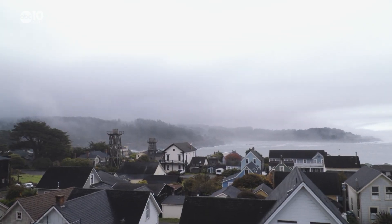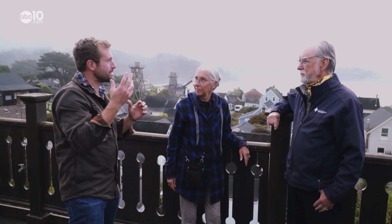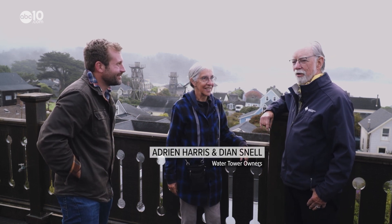Once on top of the towers, you get a spectacular view of Mendocino and all its water towers. What is it like to sleep in a water tower? The views from this one are wonderful — it's so nice and very cozy.